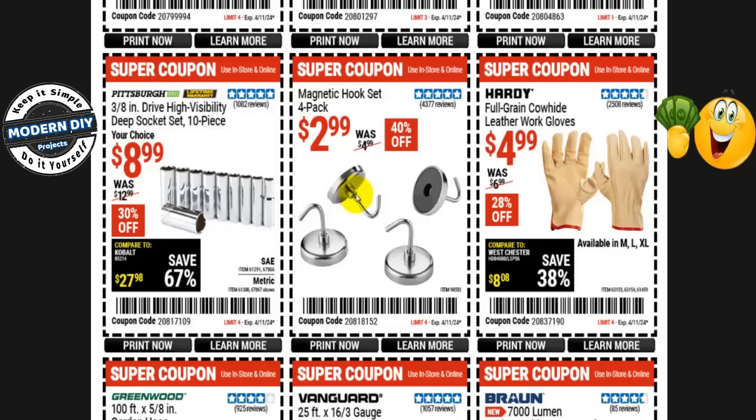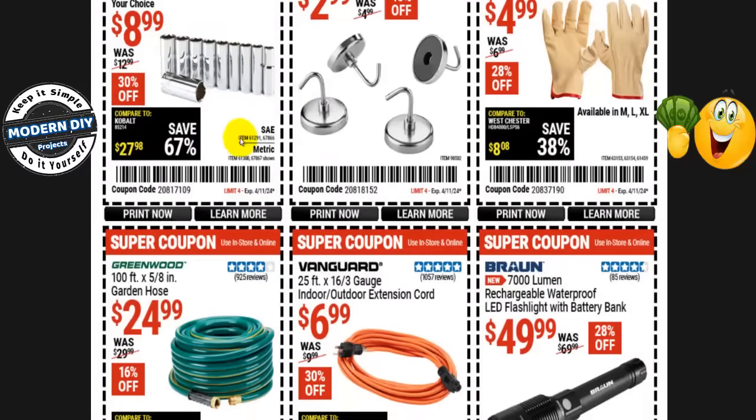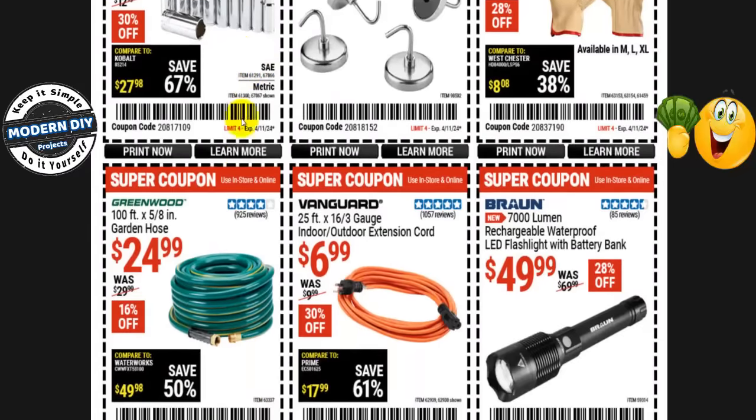Magnetic hooks, 4-pack, are only $3, normally $5 — 40% off. Fine for hanging notes, keys, and light items, but not anything heavier. The Pittsburgh Pro 3/8-inch drive high-visibility deep socket set, 10 pieces, is $9 — under a dollar a piece, normally $13 — that's 30% off right now. Comes in SAE or metric.